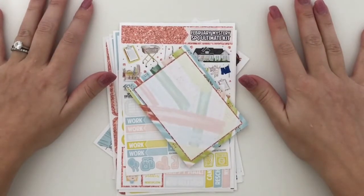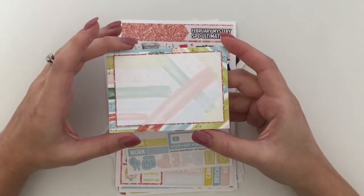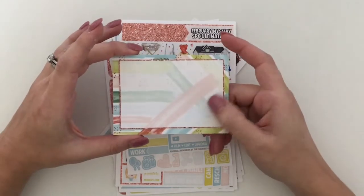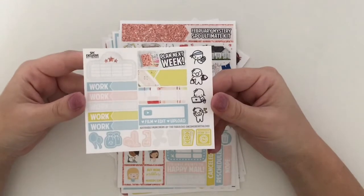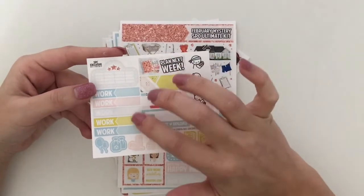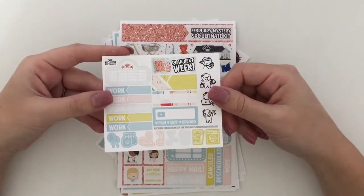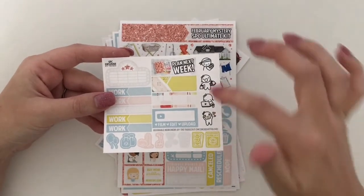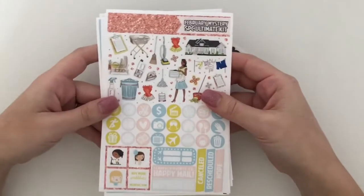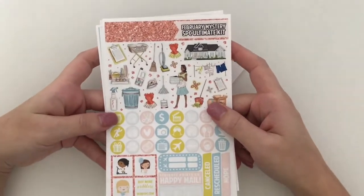Next up I have my February mystery kit from Scribble Prints Co. Since I get the mystery kit, it does come with these post-it notes and I am obsessed — the colors on this are amazing. I think these are my favorite post-it notes I've ever gotten from a mystery kit. This kit does have the new freebie with your munchkins, your little icons, and some work labels, which are super cute. I could cut these down and put them in the middle, so I think that's pretty functional for me. The kit has a spring cleaning theme which sounds strange but it's actually so cute — the colors are so vibrant and retro.